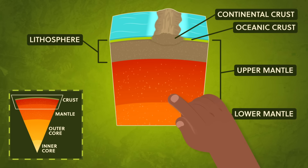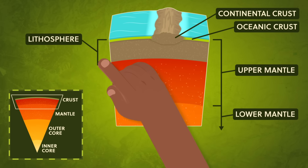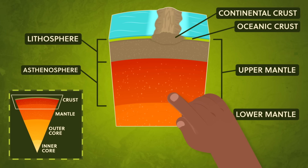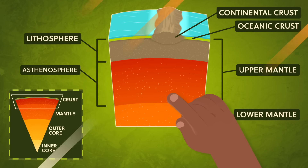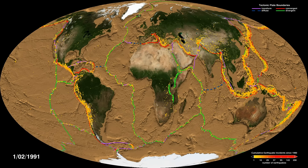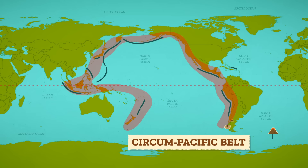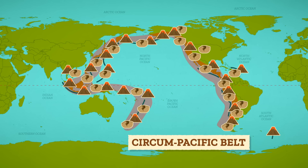Moving on average as fast as our fingernails grow, the seven major plates and a scattering of microplates glide across the weaker, hot, plasticky section of the mantle called the asthenosphere. And we know now that where these plates meet are dynamic places where much of the planet's geological action happens, like earthquakes and volcanic activity. The area surrounding the basin of the Pacific Ocean is known as the Pacific Ring of Fire, or the Circumpacific Belt, because approximately 75% of all volcanoes are dotted around it, and 90% of earthquakes occur along its path.